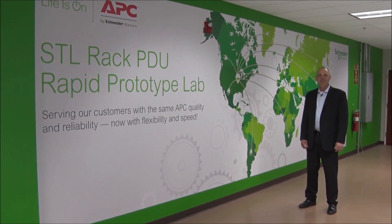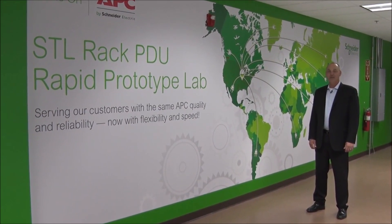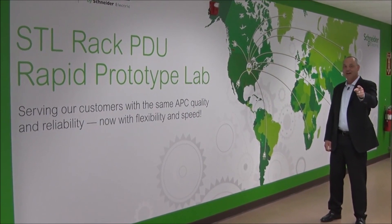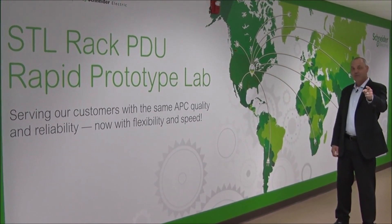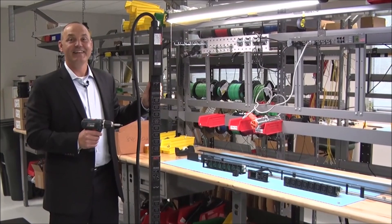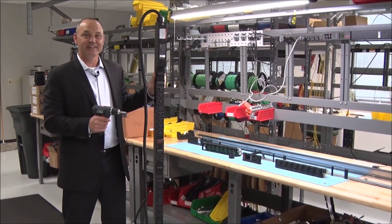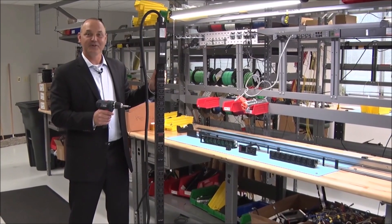Hi, Brian Ballard here with APC by Schneider Electric and the incredible family of Rack PDUs. The global leader just got even better with configure-to-order Rack PDUs. That's right, now you can configure your Rack PDU the way you want. Just choose from a list of qualified SKUs and configure away.